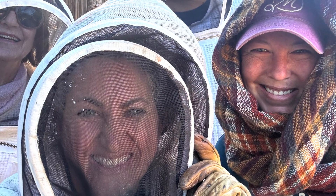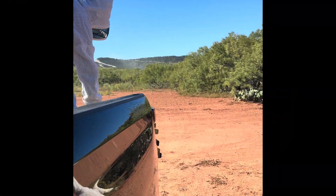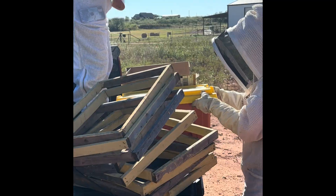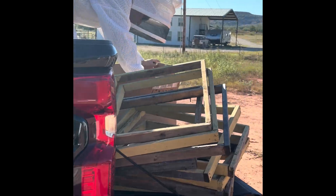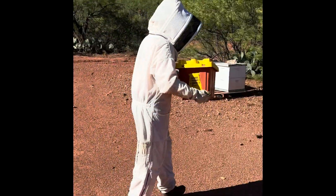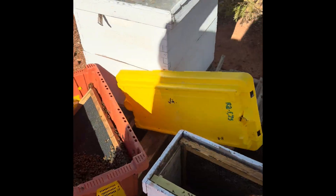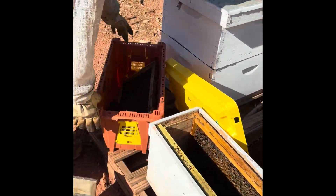And I know this to be true because here in the yard where we brought them to, we were putting on shims and feeding sugar bricks too. But we saw drones in this yard today in the frames.